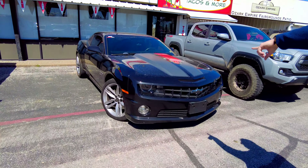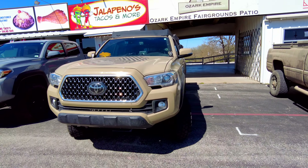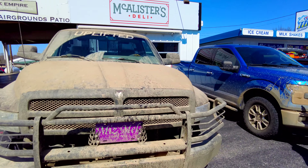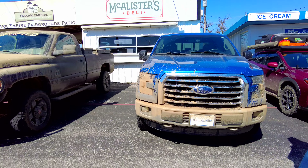Camaro, dyno-jetted, 6.2 V8. There's a Tacoma — older model there, not real old but older. I always like seeing an F-150 with a little mud on it. And we've got a Dodge V10. I don't know what the hell that is.